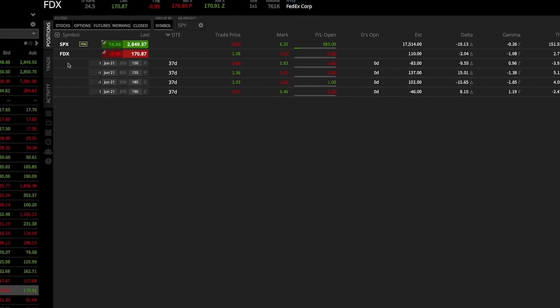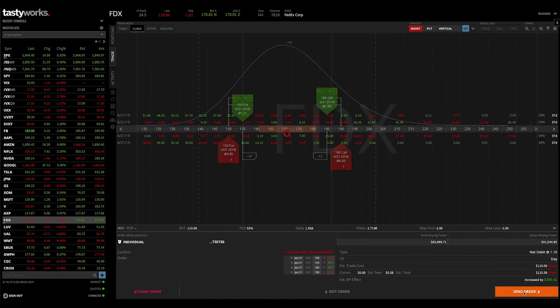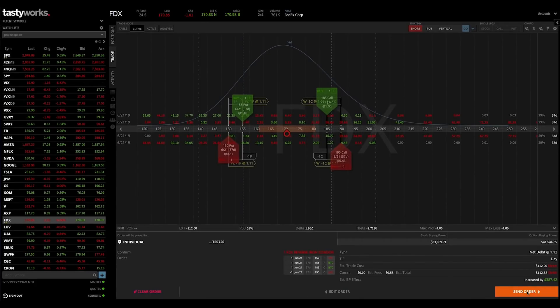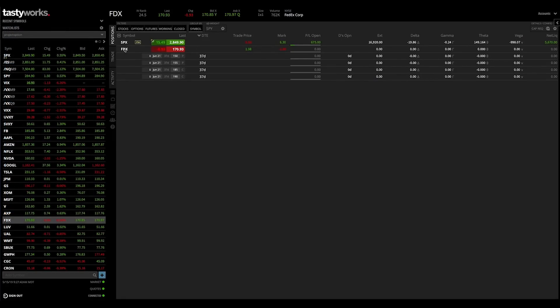Since this is not a position I want to hold, I immediately close it by selecting all four legs, right-clicking, and hitting close position. This brings up an order to close at the current mid price of $1.10. After sending the order, I'm out of the FedEx iron condor. As you can see, you can get in and out of option positions very quickly — that was literally less than 60 seconds. Hopefully this tutorial was helpful in showing you how to set up and trade an iron condor using real brokerage software.